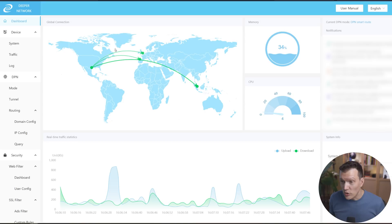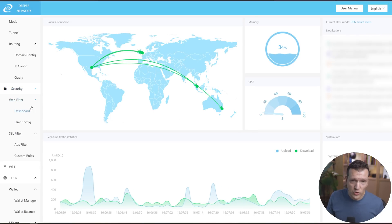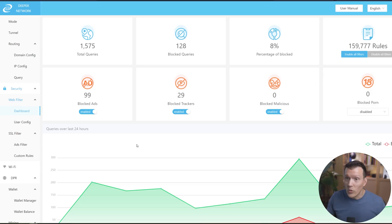At this point, you're all set up so you can actually be using your DPN, your Deeper Connect Mini, for your daily browsing. If you want to be on a VPN, it's really cool — you can go down here to web filter, go to the dashboard, and literally see what it's doing. In my case it has blocked 1,500 total queries, 99 ads, 929 transfers, zero malicious blocks, and you can see all these stats. I don't know if you can tell, but I'm excited about this project because I think the actual end product — the hardware device — is super rad and I really like using it. I also earn more DPR as I use it and by staking, so that my entire position of Deeper Network token increases over time.